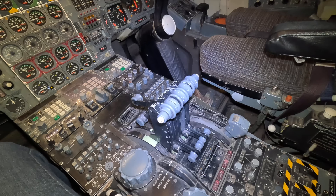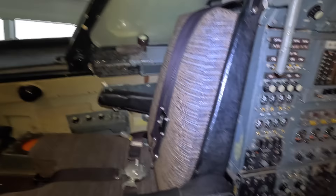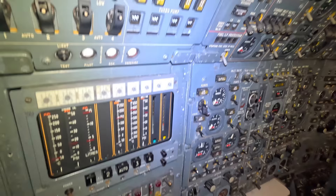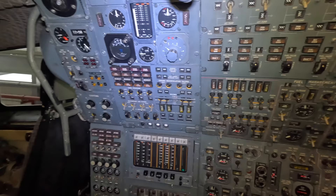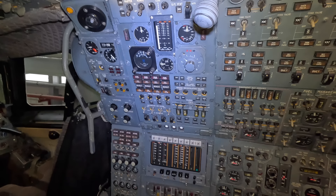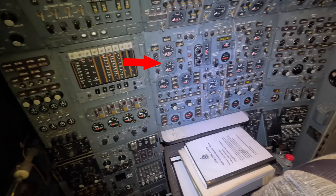We'll move back and have a look at the flight engineer's position, which was commonplace in airliners at the time but whose job was eventually replaced by computers. This station was organised into zones. Up here is the air conditioning system, and down here are the engine's instruments. Before I mentioned the ramps involved in the variable air intake — here are the gauges that display their positions.